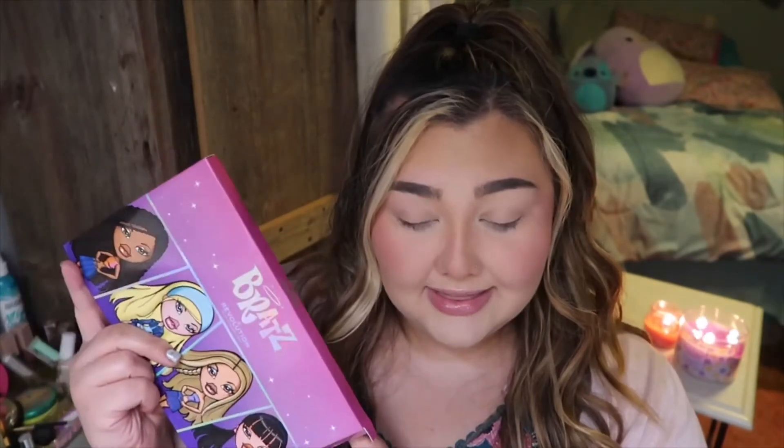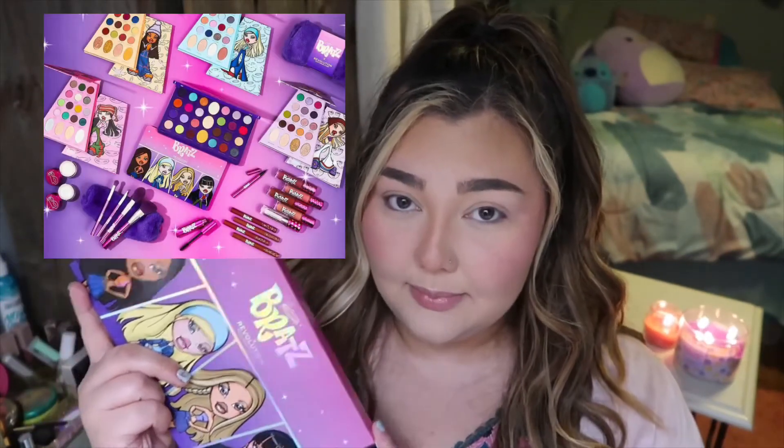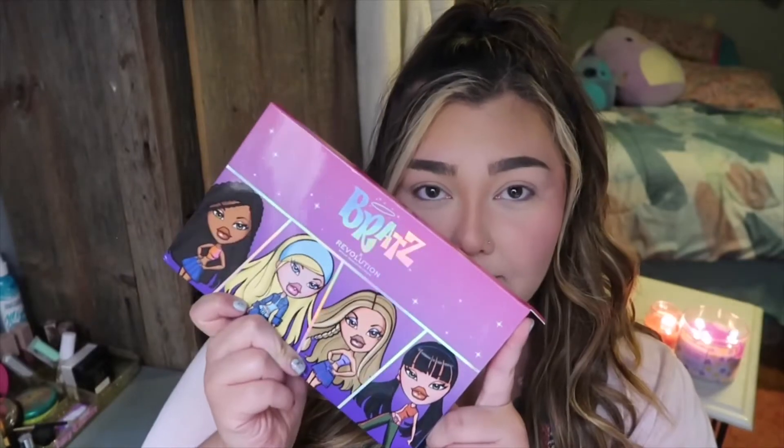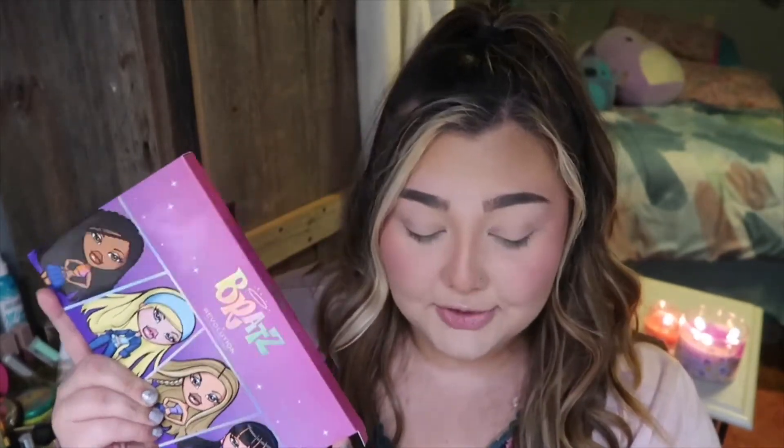I decided to pick this one up. They also have individual palettes of each girl — I did buy those. Those ones haven't come in the mail yet, but I do plan on doing a video on each palette of each single girl. So if you guys want to see that, subscribe to my channel. But today we're going to be testing out the big one that incorporates all of them, so I thought this one would be fun to do first.